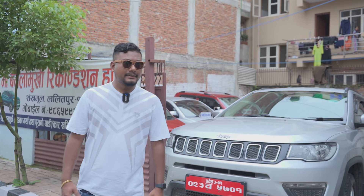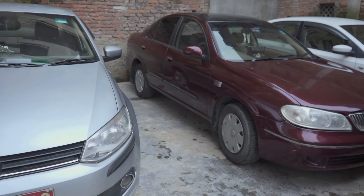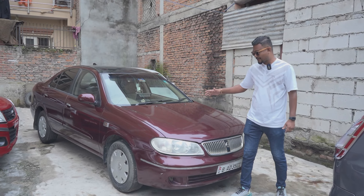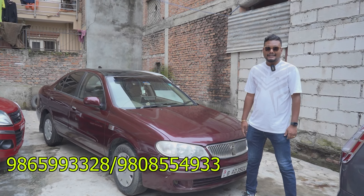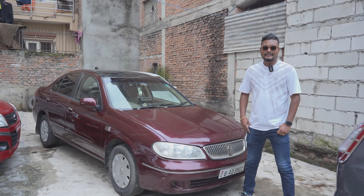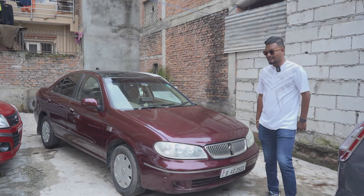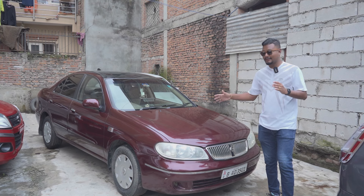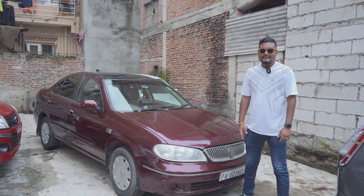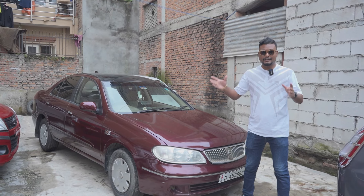We've got a lot of cars here in the Nissan Super Saloon. The cars and bikes are available at the same time. Some of the cars are at the same time — it's not about the other cars.